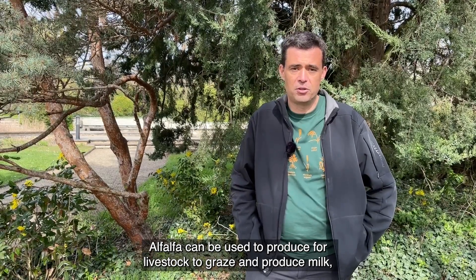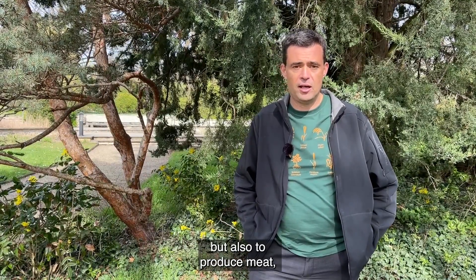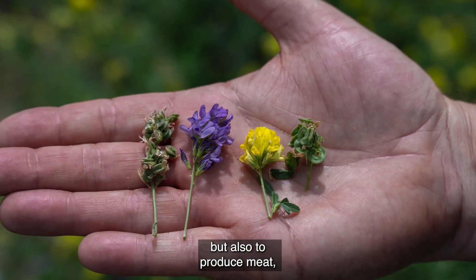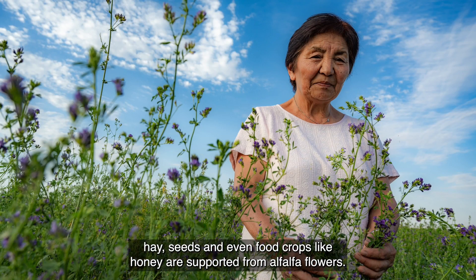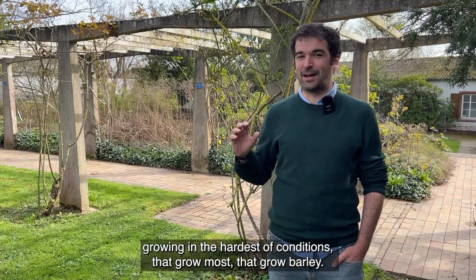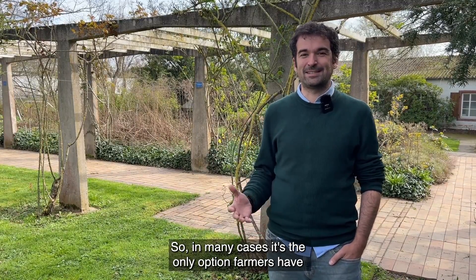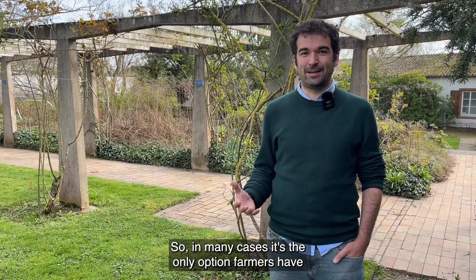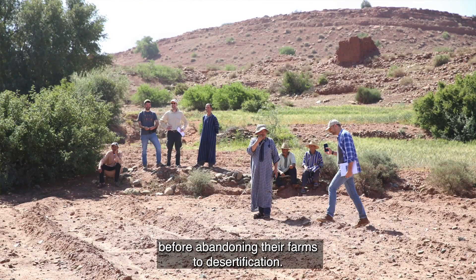Alfalfa can be used to produce forage for livestock to graze and produce milk, but also to produce meat. Hay, seeds, and even food crops like honey are supported from alfalfa flowers. It's the poorest of farmers growing in the hardest of conditions that grow barley — in many cases it's the only option farmers have before abandoning their farms to desertification.